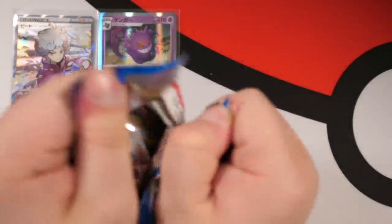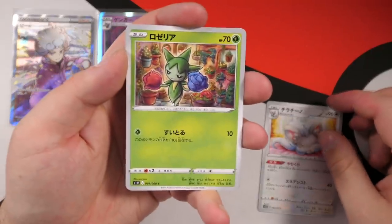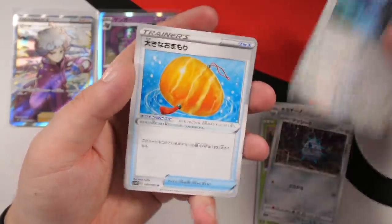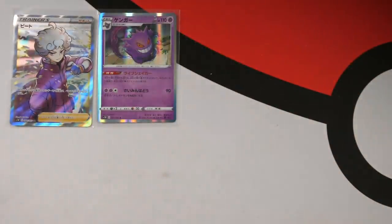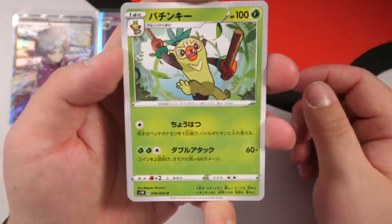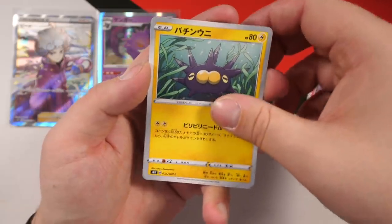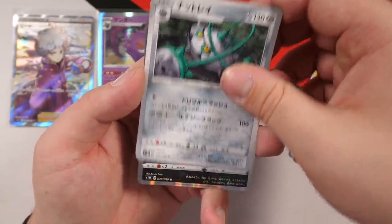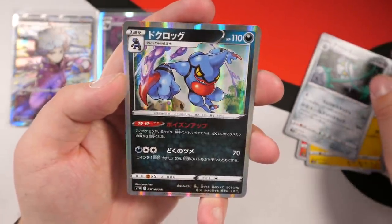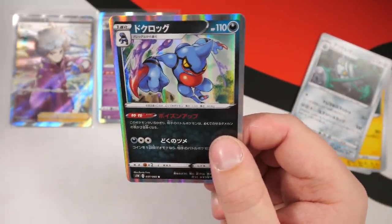The cards are different in the Sword box than the Shield box, so stick around for the second half of the video. We have a Roselia, Ferroseed, Corvisquire, and a Boltund. Stick around for when I open the Shield box too — even different cards to what we're opening right now, which is crazy. Next up we have a Thwacky — first time I've seen him in a Pokemon card. We've got Salazzle, Pincurchin, Ferrothorn, and a holo Toxicroak — I'm a big fan of these holo cards.